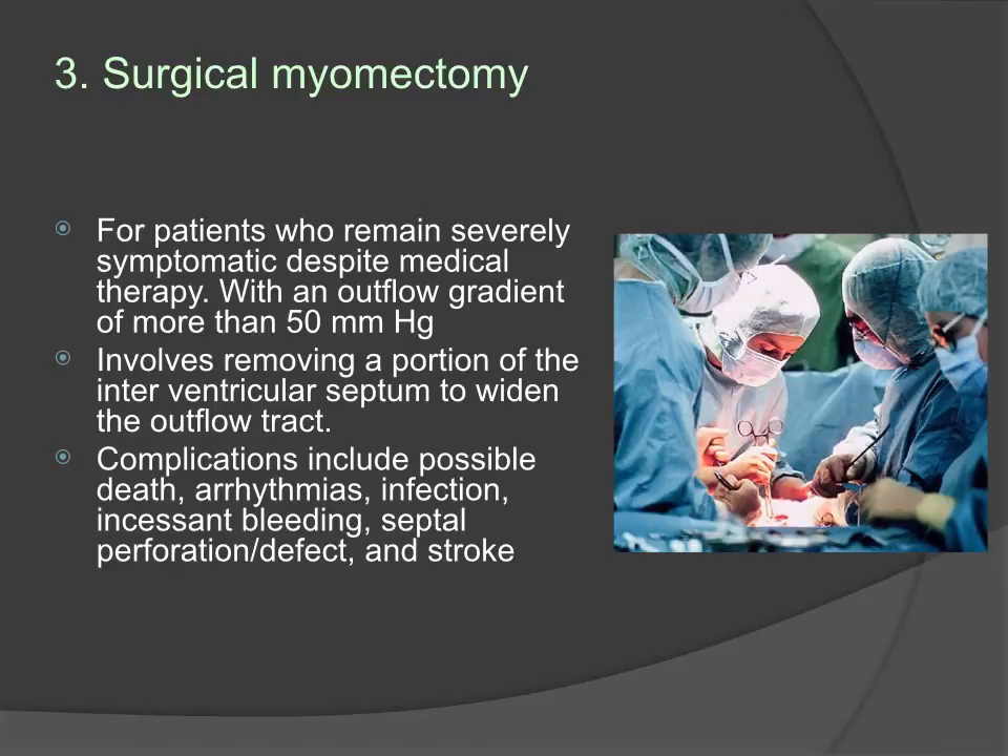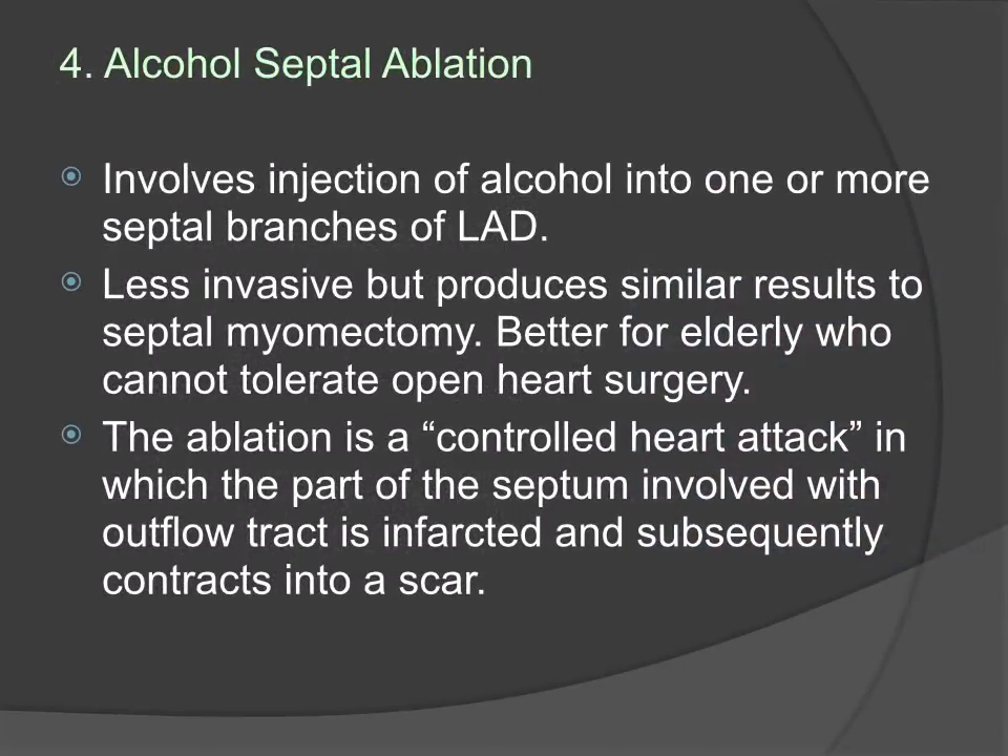If patients are refractory to medical therapies and have an outflow gradient of more than 50, surgery may be an option. The surgery removes a portion of the interventricular septum to diminish the amount of outflow tract obstruction. Alcohol septal ablation is a less invasive alternative to surgery with fewer complications. Alcohol is injected into one or more septal branches of the LAD, inducing a controlled heart attack in which the portion of septum involved with the outflow tract is infarcted and subsequently contracts into a scar, achieving the same result as surgical removal.